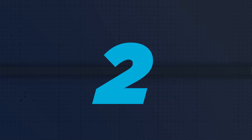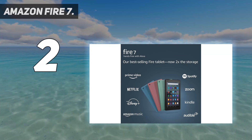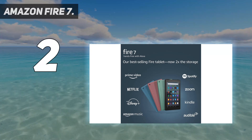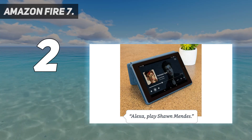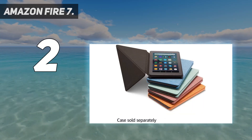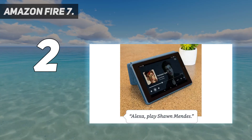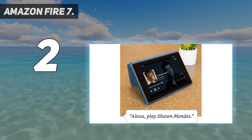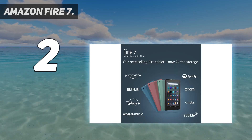Number 2 on my list: Amazon Fire 7. Searching for a tablet on the cheap? Hoping to get one for your kids? The Amazon Fire 7 is pleased to make your acquaintance. It's the best gaming tablet for anyone on a budget, and it still brings the goods in terms of performance despite costing much less than the competition. With a quad-core processor under the hood, the Fire 7 is no slouch when it comes to hardware.